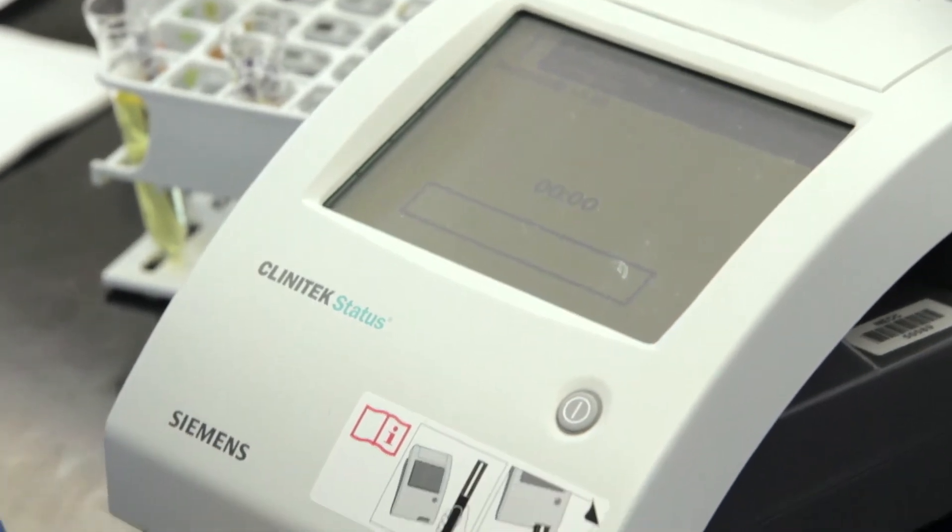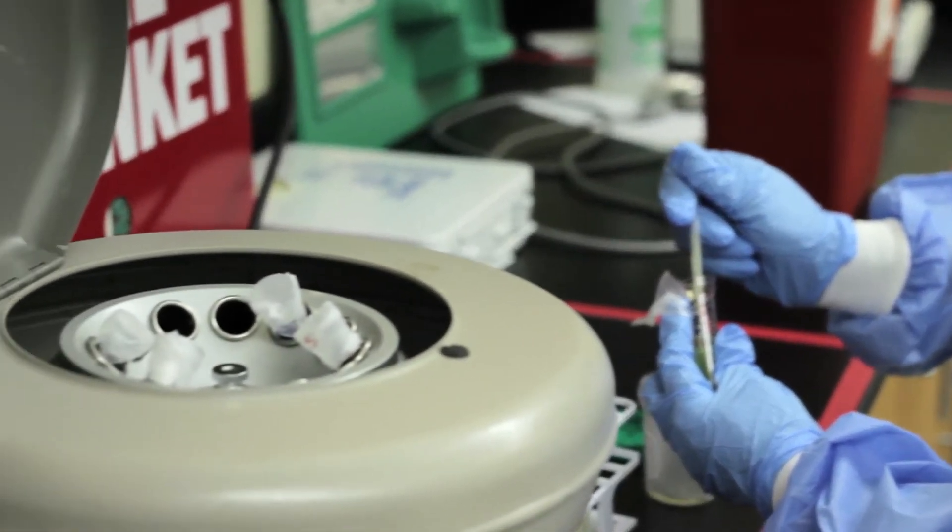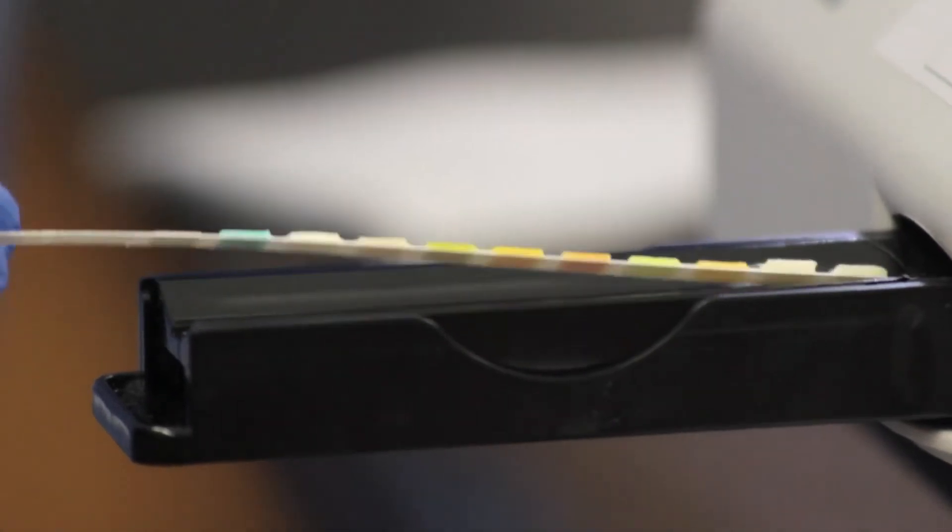We do have a lot of analyzers — it's technology, because we have a lot of instruments that we use. However, it's more than just having a patient sample and putting it on the analyzer. We do quality control and preventive maintenance to make sure that analyzer is working.